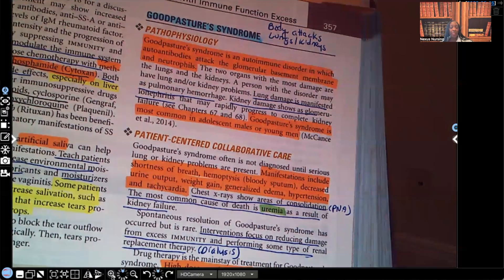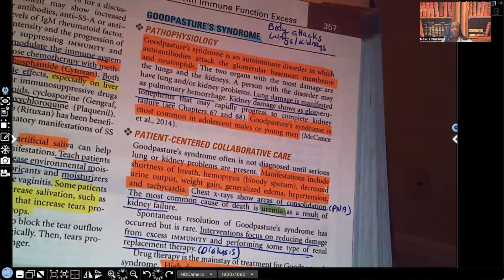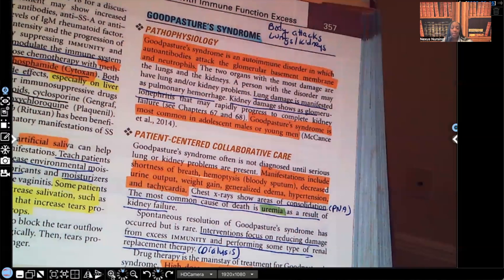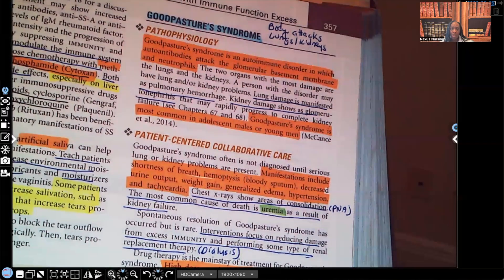Lung damage is manifested as pulmonary hemorrhage — we are never supposed to see bleeding in the lungs. Kidney damage shows glomerulonephritis and it rapidly leads to kidney failure. That's a problem because the kidneys are responsible for filtering out all of the toxins and undesired particles from the blood, which come out through the urine. If the kidneys aren't working, all of those toxins stay in the bloodstream.